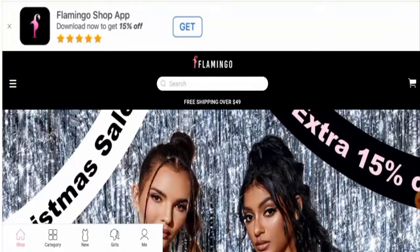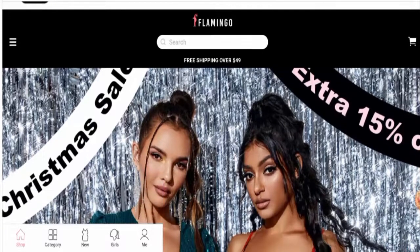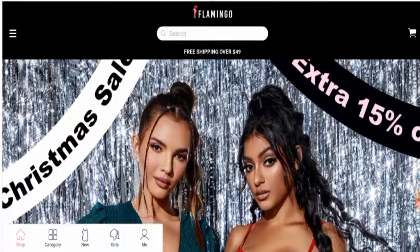Hey there guys, hope you are all doing well. Do you want to know about Flamingo Store reviews? Here we are going to provide you with an unbiased review in this video, so please stay connected with us. If you wish to buy any product from this site, or if you've already experienced any fraud, not received a product, or got a damaged product, watch this video till the end to find out how to get your money back. People from the United States are very curious to know about this site, so we're going to provide you with the full details of this website.